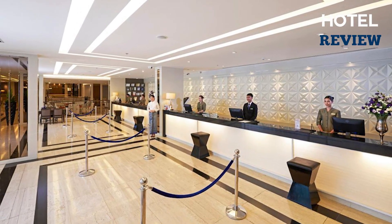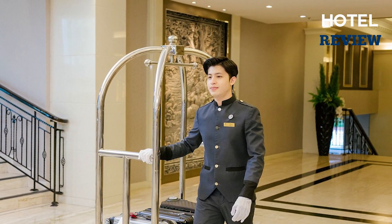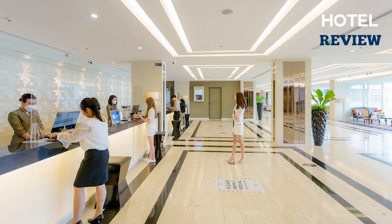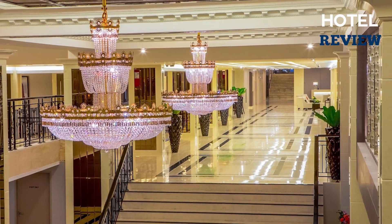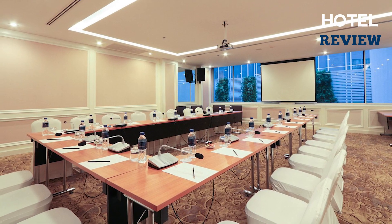For those arriving by car, free public parking is available nearby. With its strategic location, impeccable service, and modern amenities, the Mandarin Hotel managed by Center Point is a top choice for discerning travelers seeking comfort and convenience in Bangkok.